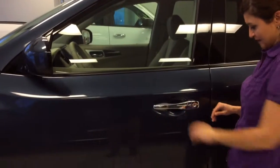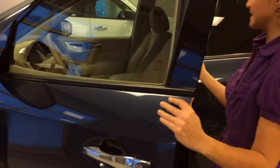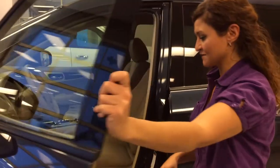As long as you have your key in your pocket, you can lock it and unlock it. And you also have heated mirrors, so it's great for winter.